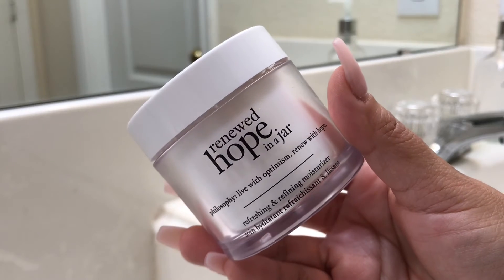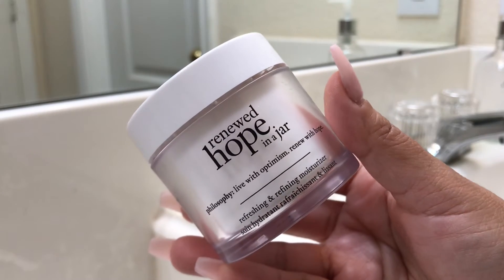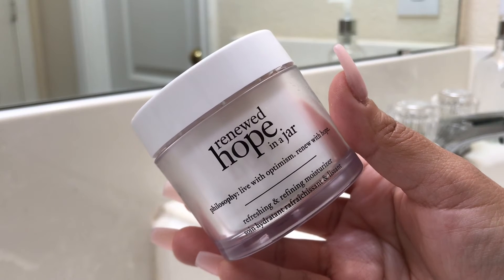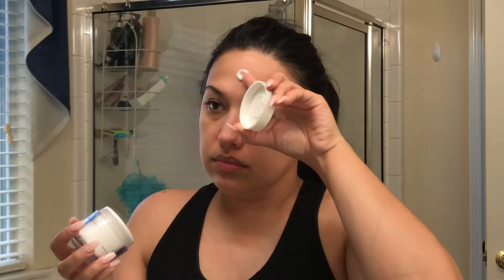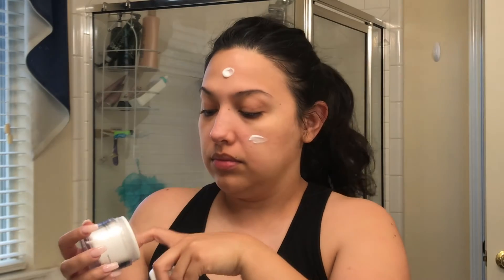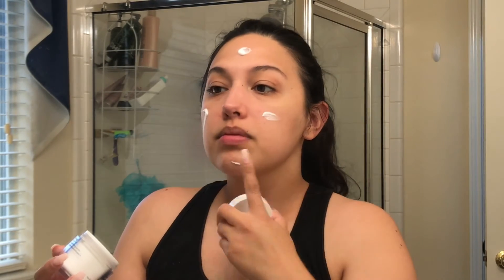I'm going to go in with my moisturizer — this is the Renewed Hope in a Jar, also by Philosophy. I really like this moisturizer: it doesn't feel heavy, doesn't feel greasy, and absorbs really well into the skin. I just apply a little bit all over the face and rub it in.